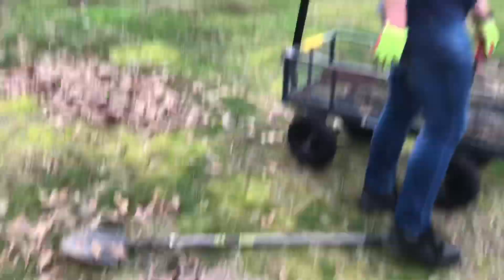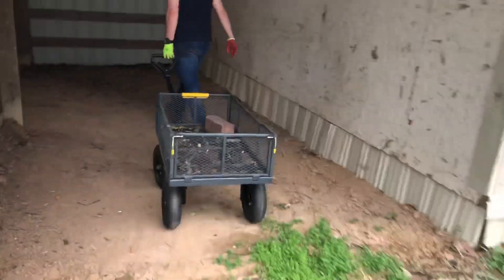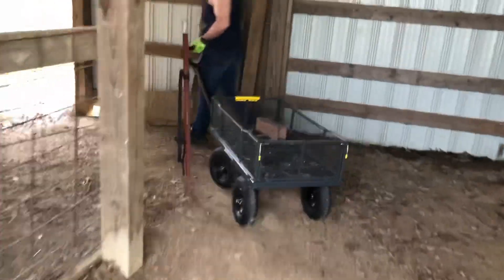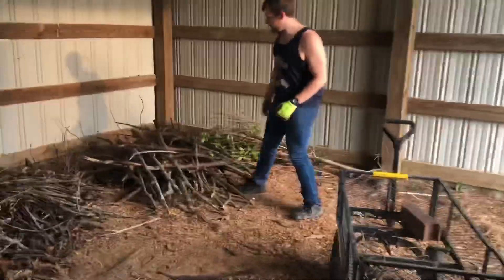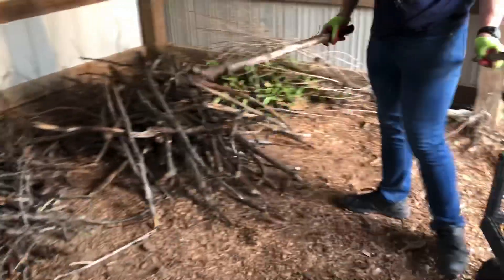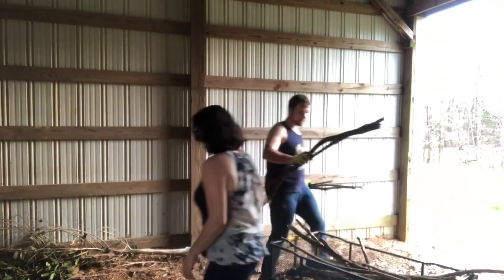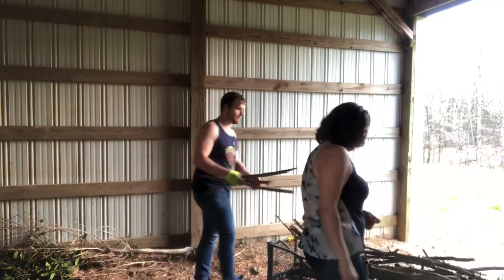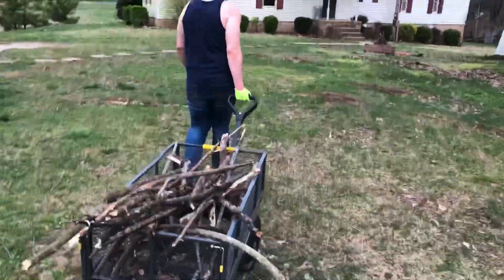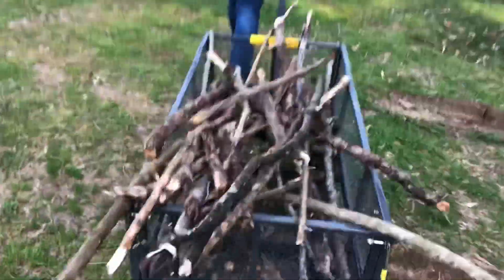Okay, we're going to go to the barn and grab some bigger branches that we collected earlier. Not quite sure what we're going to do with the barn yet — maybe we'll convert it into a coop, but right now we're just using it for sticks. We're starting off with the little sticks, then medium sticks, and then logs at the end.